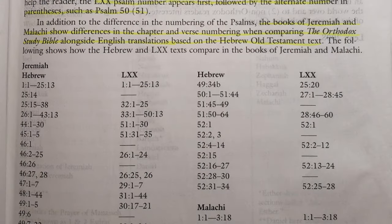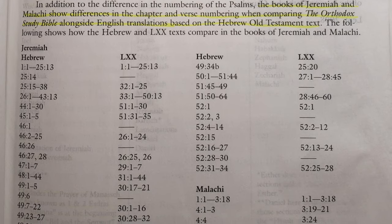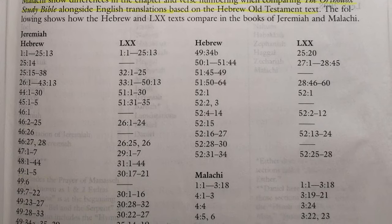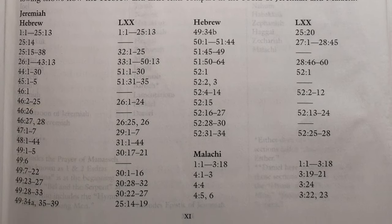There are differences between the Hebrew text and the Septuagint in terms of where chapters break and where verses start. When there's a difference in the Orthodox Study Bible, the Septuagint — the Greek version — is the primary numbering system, but in parentheses they'll put the traditional Hebrew chapter or verse numbers. You see this a lot in the Psalms and in books like Jeremiah or Malachi. At the beginning there's a chart that lays out those differences so readers don't get too confused.